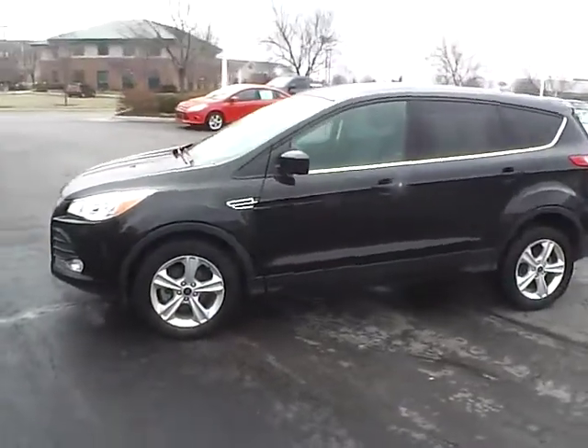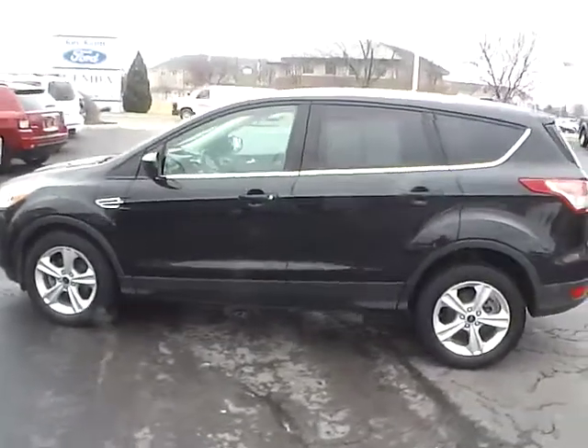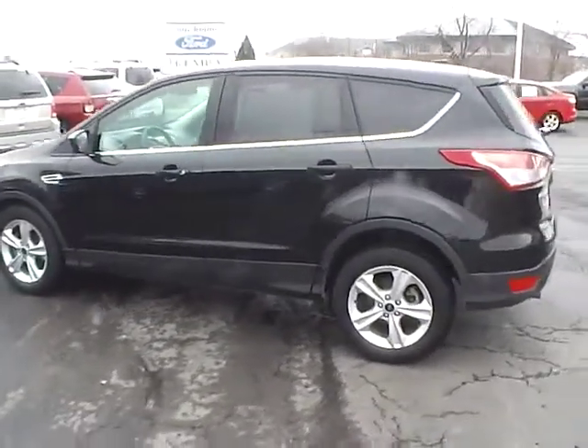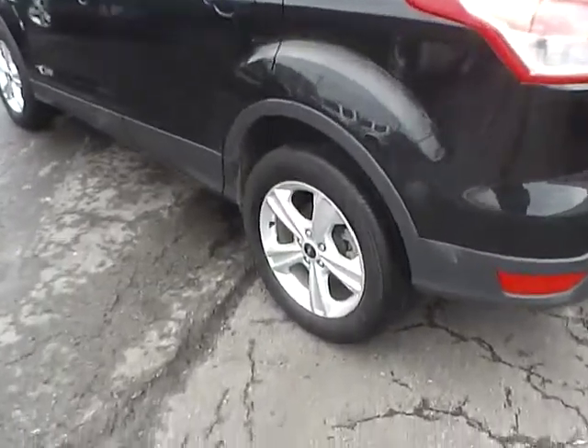Today's video is on a 2013 Ford Escape SE in tuxedo black with a charcoal black interior. This vehicle has a 1.6 liter turbocharged engine with an automatic transmission, and currently has 25,500 miles.